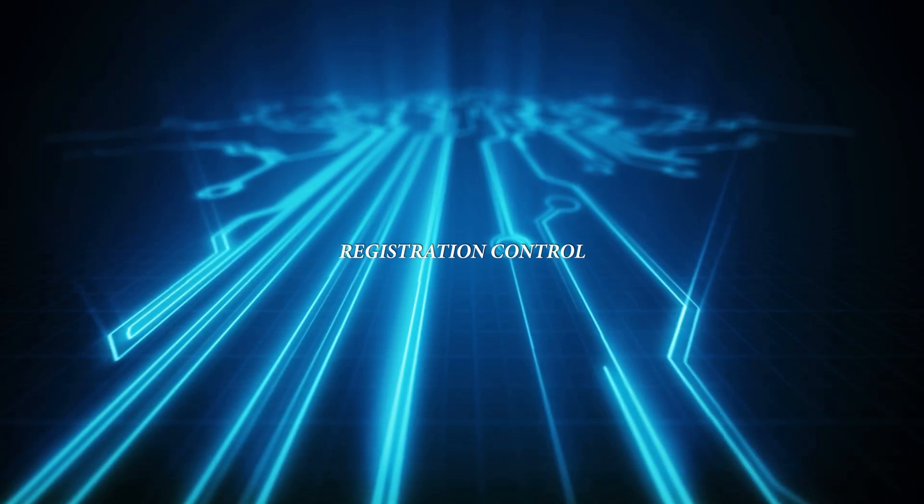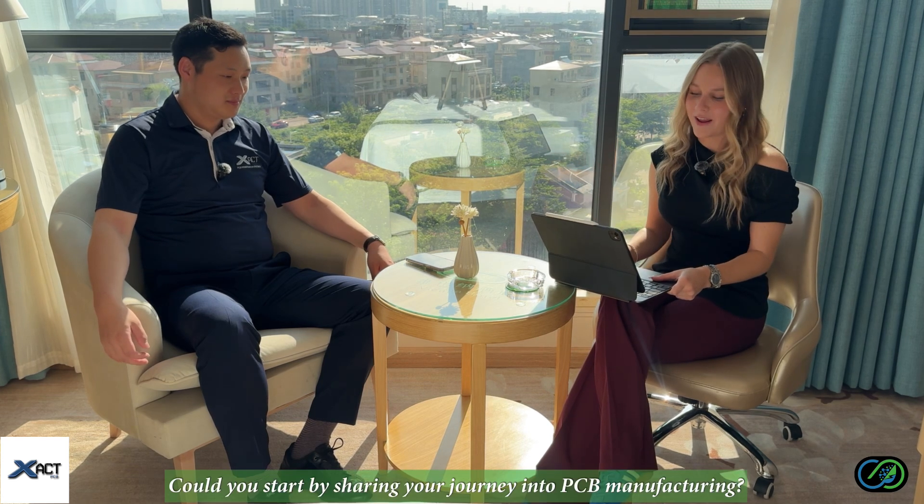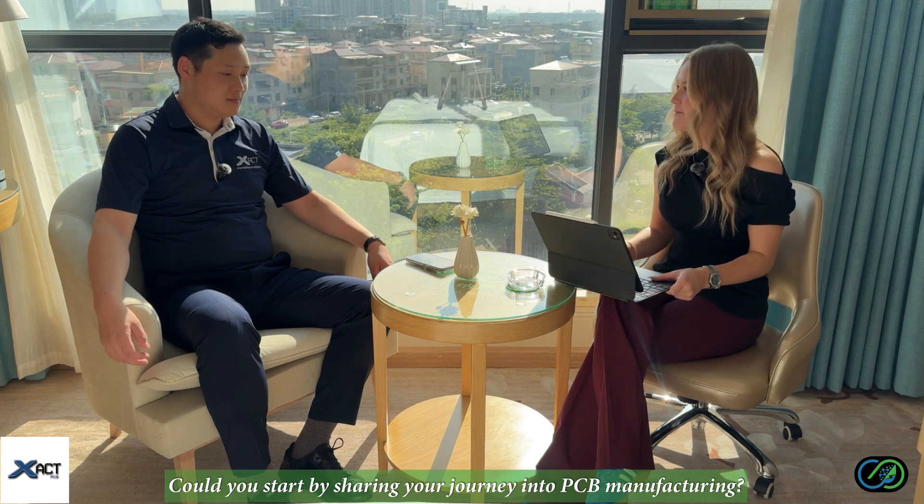To help us explore it, I'm joined by Johnson Zhu from Xact PCB in China, a company known worldwide for its precision. Johnson, it's such a pleasure to have you here. Let's start from the beginning. Could you share your journey into the PCB industry?